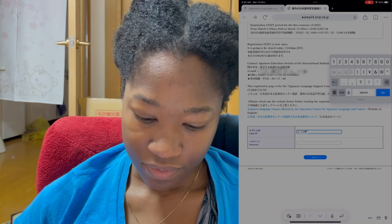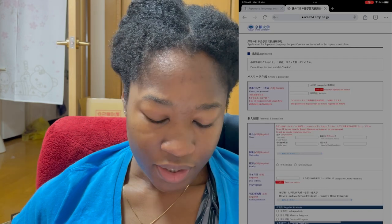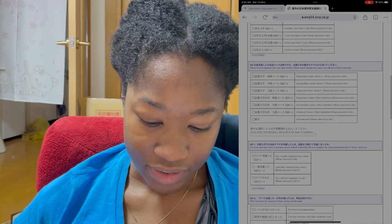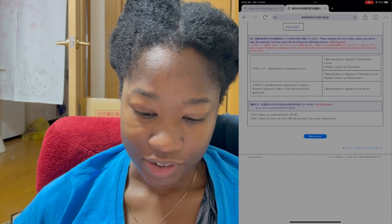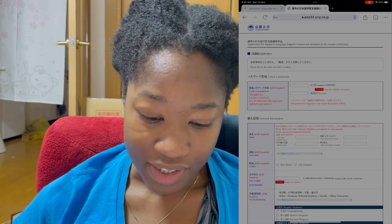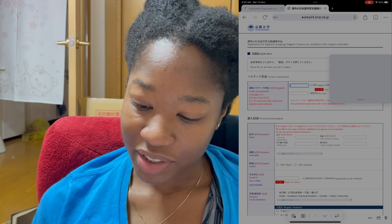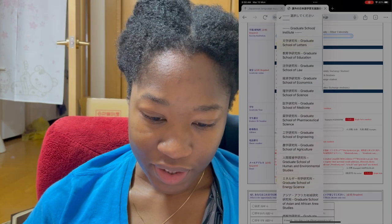Okay, so on this form you have to fill out all of your personal information. I'm not going to do that in the screen record. You also need to include your Japanese level and stuff, and then after you finish that, your registration for step one will be complete. I'm going to do the sensitive stuff now and not show that, then show you some of the questions that don't contain sensitive information. Here they want to know your graduate school — I'm in the Graduate School of Medicine.